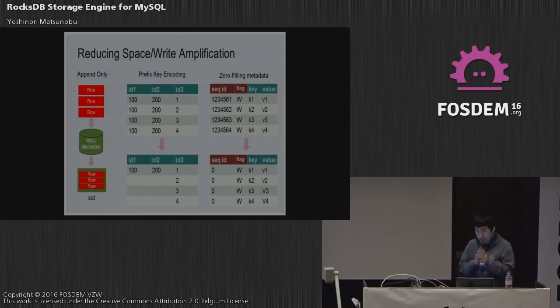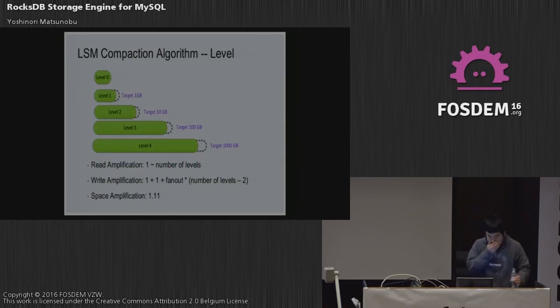LSM databases like RocksDB are very optimized for space after compression. This is the compaction algorithm of RocksDB levels. When writing data, the memtable data is first flushed to level zero; after level zero gets full it's moved to level one; after level one gets full the data is moved to level two — there are multiple levels. Lower levels have many more times the space by default. The space amplification is about 11%, which is much smaller than the fragmented B-tree overhead that more often exceeds 50%.